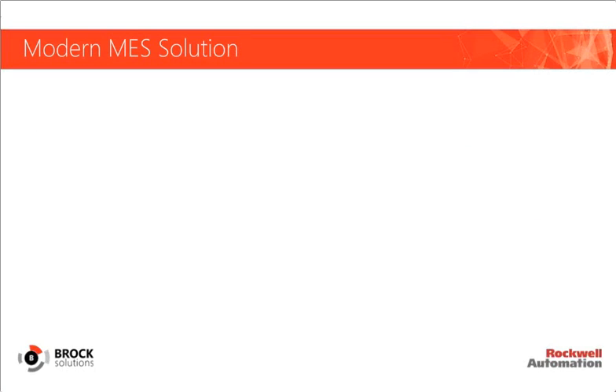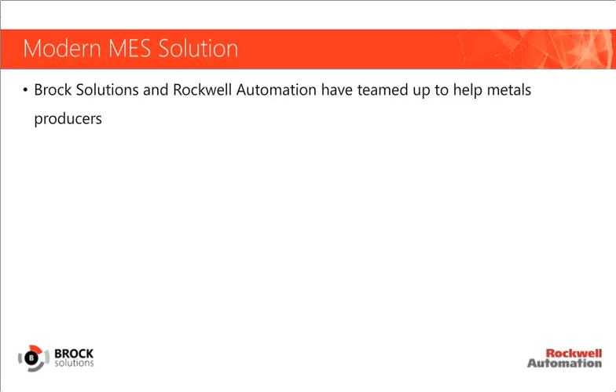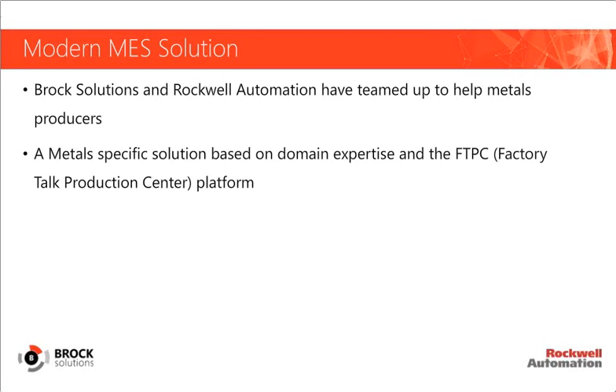Brock Solutions and Rockwell Automation have partnered to help metals producers mitigate critical issues, bringing a metals solution to market based on Brock Solutions' 30 years of domain expertise in metals and automation, as well as Rockwell's FactoryTalk Production Center MES platform. This is a solution we're currently deploying in the metals industry with both global and standalone implementations. We believe metals companies are ideally positioned to implement a modern MES right now, especially as they incorporate new equipment and complex processes.